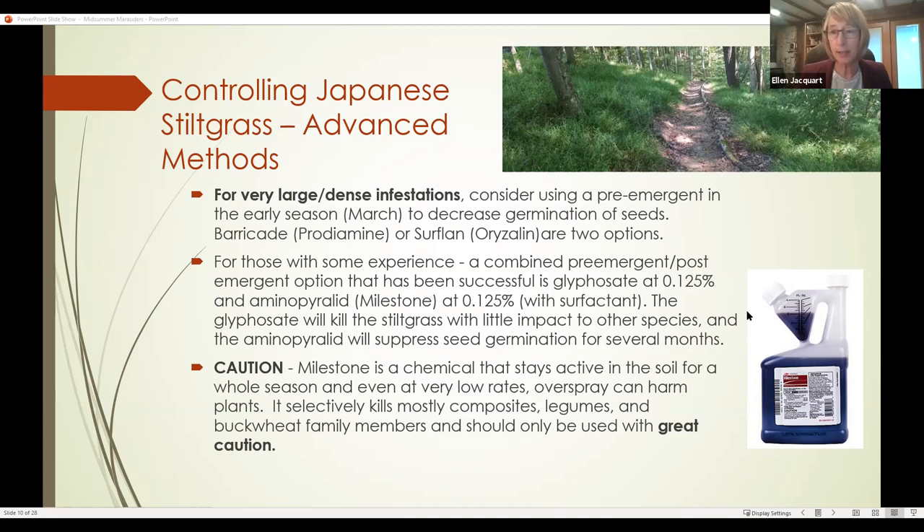Huge caution: I don't recommend Milestone if you are new to herbicides. It stays active in the soil for a whole season, and even at very low rates, overspray can kill plants dead. It is selective — killing mostly composites, legumes, and buckwheat family members — but be careful. A two-and-a-half gallon jug runs $500 for professionals; fortunately they've started selling quarts at $90. If you decide to use it, read everything about it and use great caution.